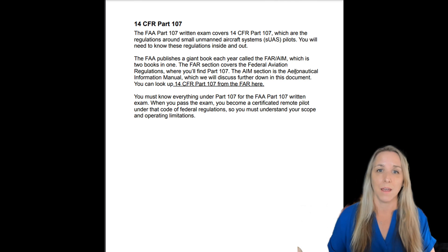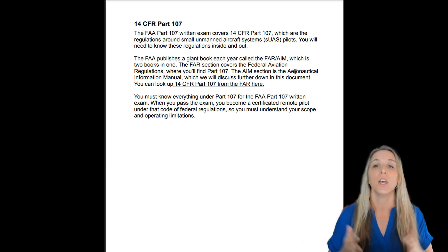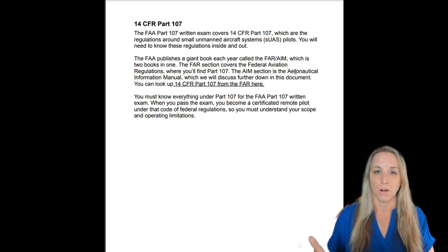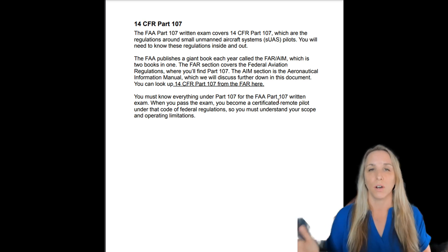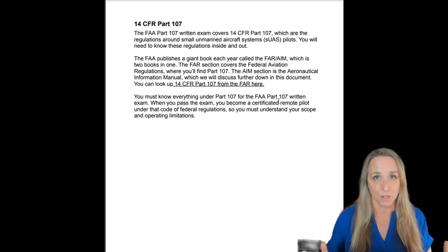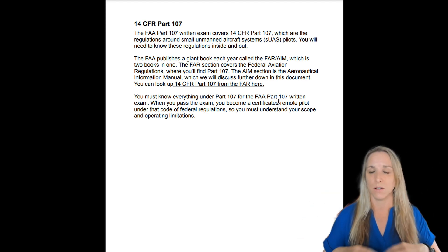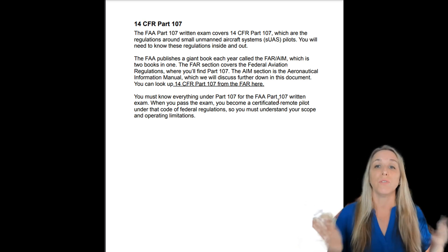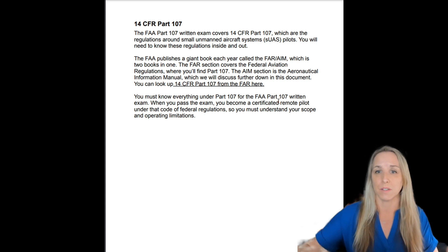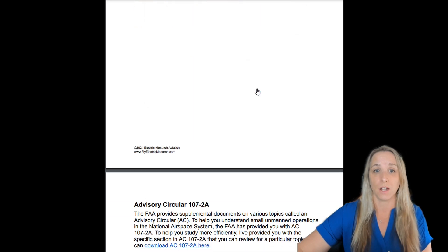Because you're going to become a pilot certificated under Part 107, or 14 CFR Part 107, you need to know those regulations. You can view all regulations on ecfr.gov, the Electronic Code of Federal Regulations. You can also purchase the FAR AIM, which contains all federal aviation regulations plus the Aeronautical Information Manual, but you don't need to — all the information is available free online.